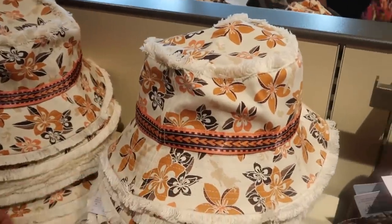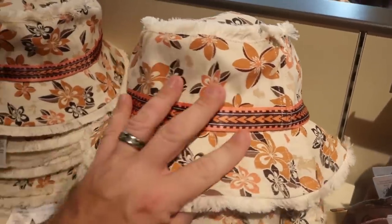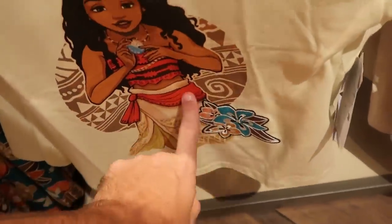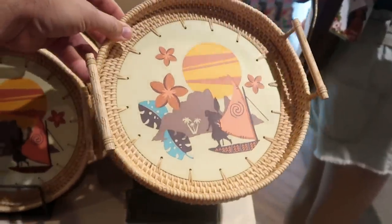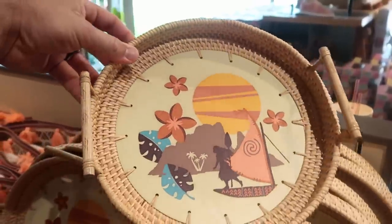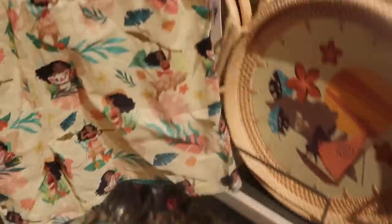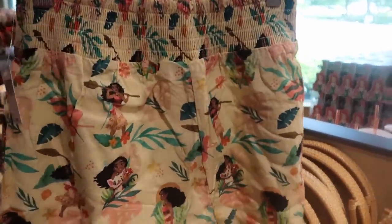Check out the new Moana shirt — I like the design on the shoulders. You have a really cool graphic of Moana, embroidered with flowers, for $39.99. There's also brand new Moana woven basket-type serving trays — really neat, with a cool graphic inside and handles on either side, $34.99. And there are adorable little girl shorts with Moana all over them for $29.99.